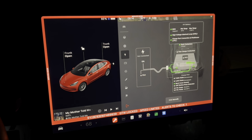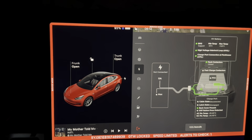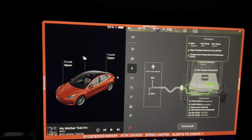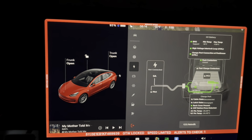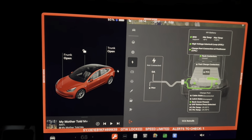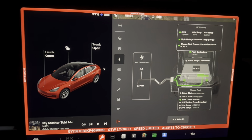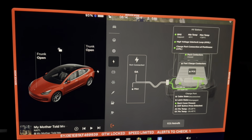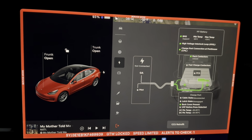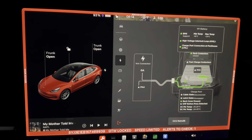The battery is down to 93%, which is mostly cold-related. The outdoor temperature is minus 15 Fahrenheit, around minus 20°C or even colder. The BMS is indicating that minus 16°C is the coldest cell and minus 7.5°C is the warmest cell.